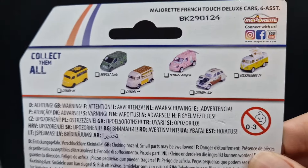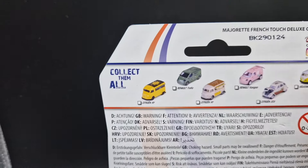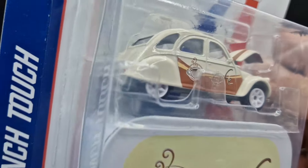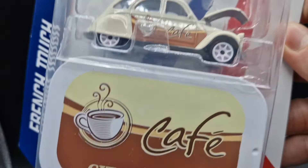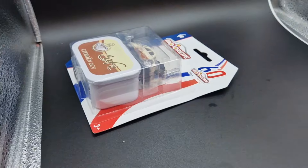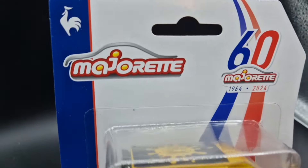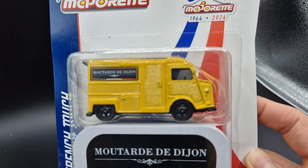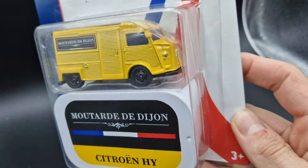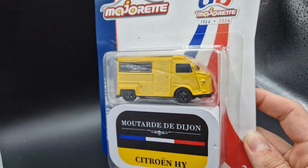Here you can see the complete lineup of the French Touch Deluxe cars assortment. As you may have guessed, the theme is all about French food and French cars, such as this Citroën 2CV which looks great in this color scheme. Up next, the Citroën HY, which we got as a French mustard delivery van. As usual in the Deluxe series, we also got a metal tin box with matching design to the car. What do you guys think about this series? Let us know.